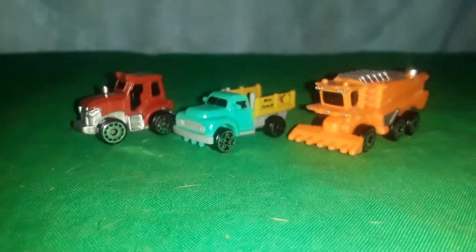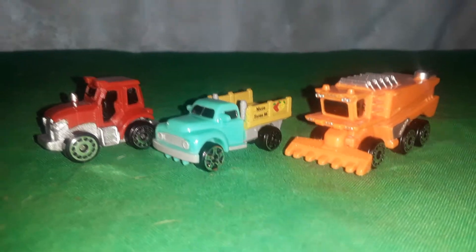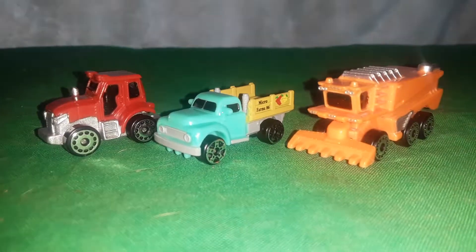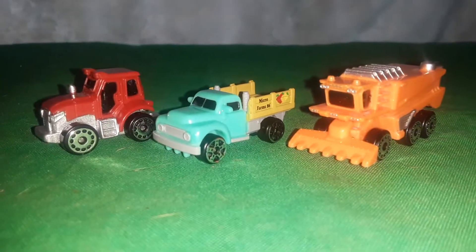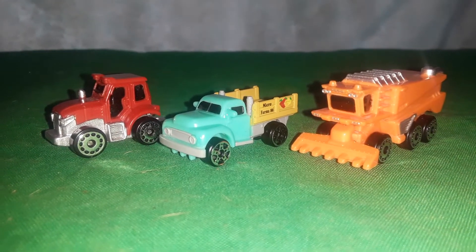Hey Micro Machine fans and collectors, I'm coming at you today with a video of the brand new 2020 Micro Machines. We got here the number one farm set — this is the first set according to the list, number one of the starter pack set.